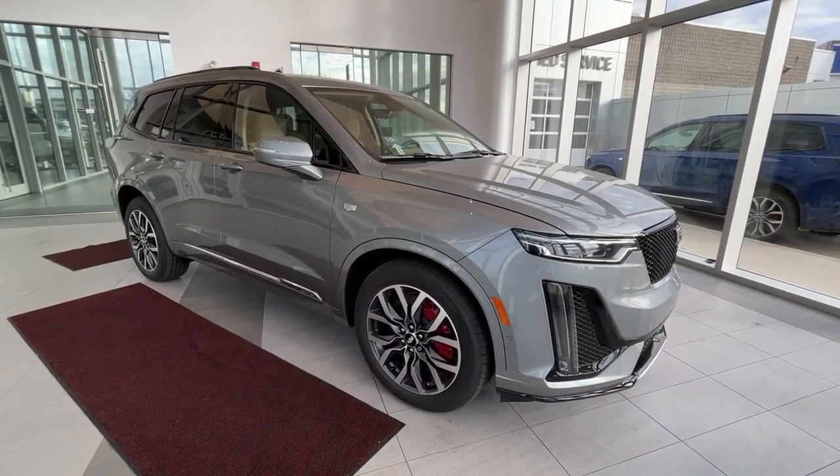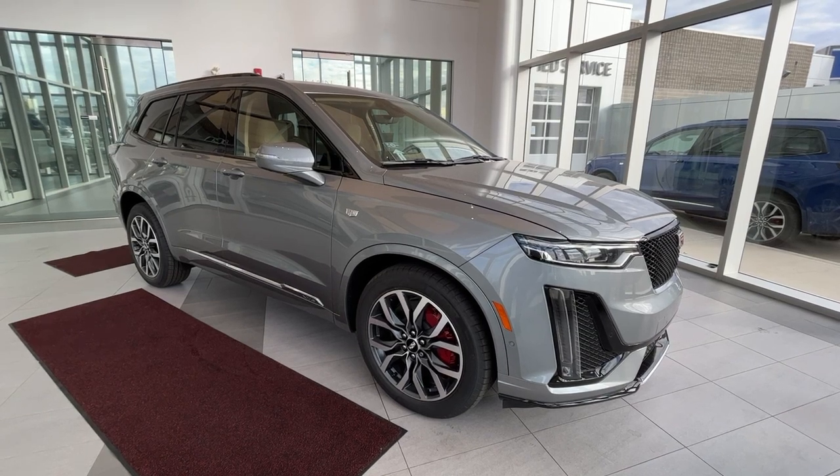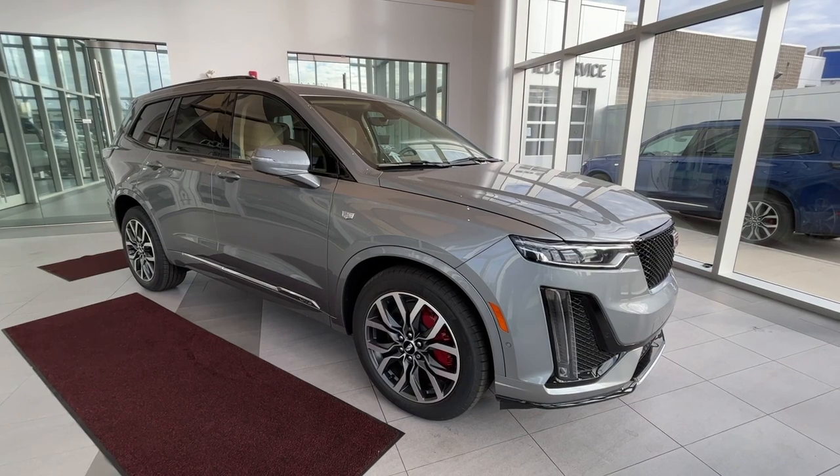If there's anything else you'd like to know about this vehicle, check us out at wolfecadillac.com. Thanks for watching the video — be sure to give us a like and a comment, and consider subscribing. We hope to see you here at Wolfe Cadillac very soon.